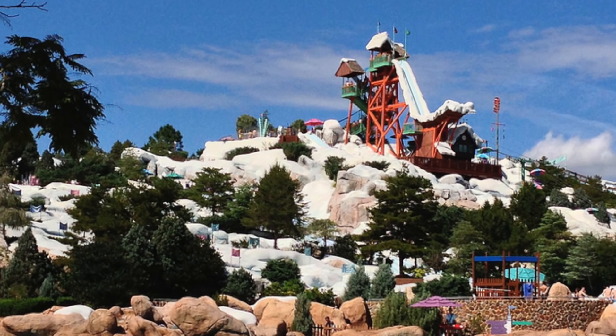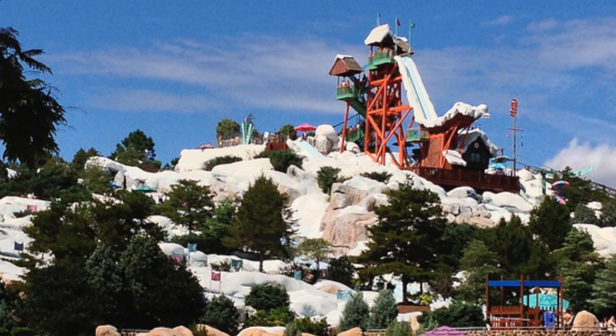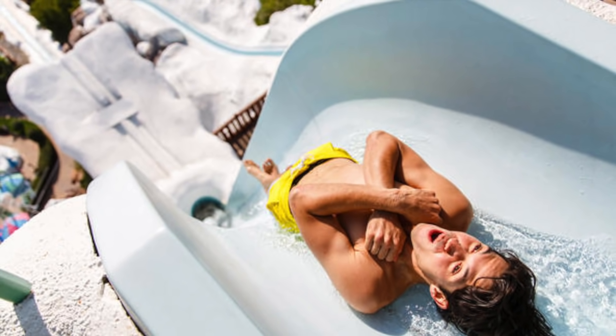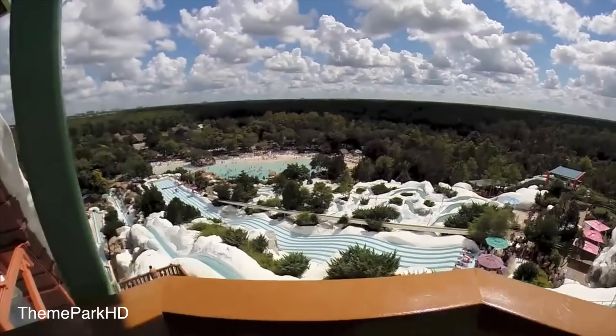Number 9: Summit Plummet. The most extreme attraction at Disney's Blizzard Beach, this slide rockets you down a sheer 120-foot slope. Avid thrill-seekers won't want to miss this ski jump that's so steep you can't see where you're going until you're there. The digital stop clock will also display your top speed.